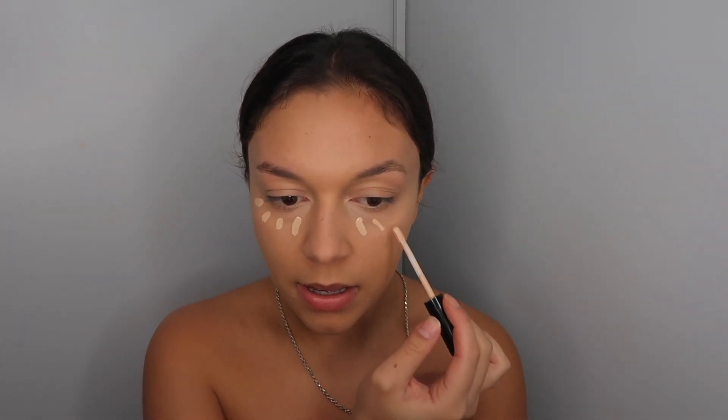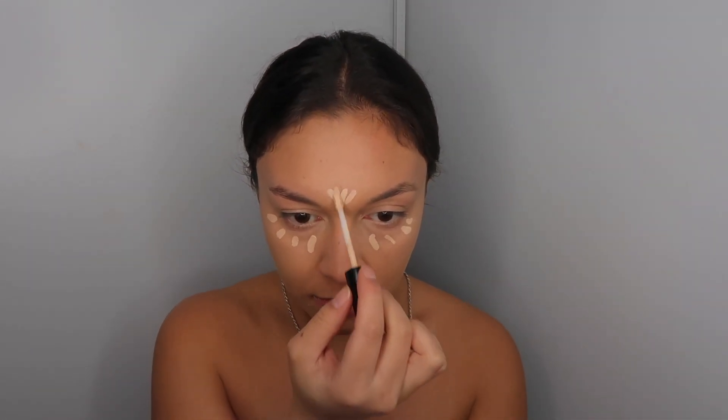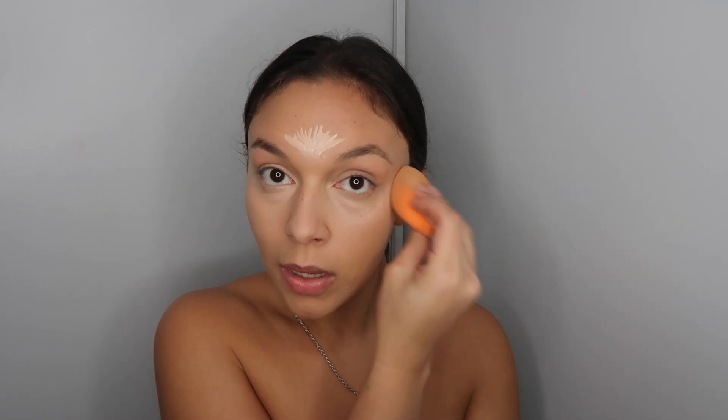I'm putting that right underneath my eyes. Tati doesn't like concealers that are a lot lighter than your skin tone, but I love going in with a really bright light concealer — not too much, obviously. I like to drag my highlighting concealer up right here because it literally lifts your eyes without any effort. A lot of times I used to put contour right here, but do the concealer instead — it's life-changing.